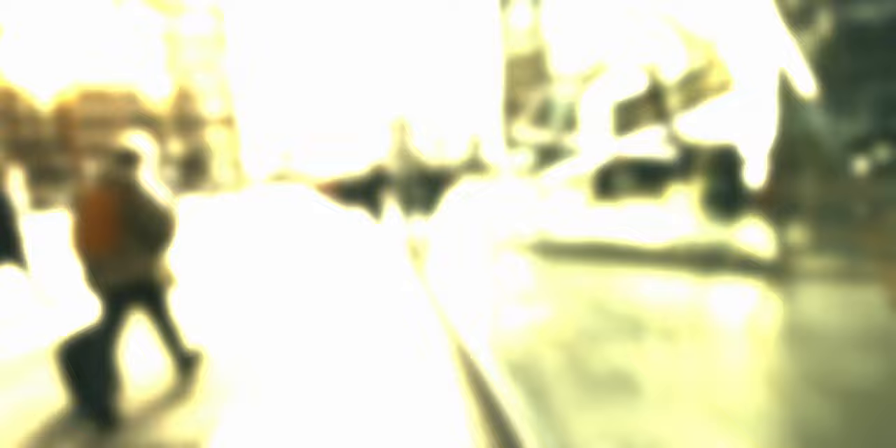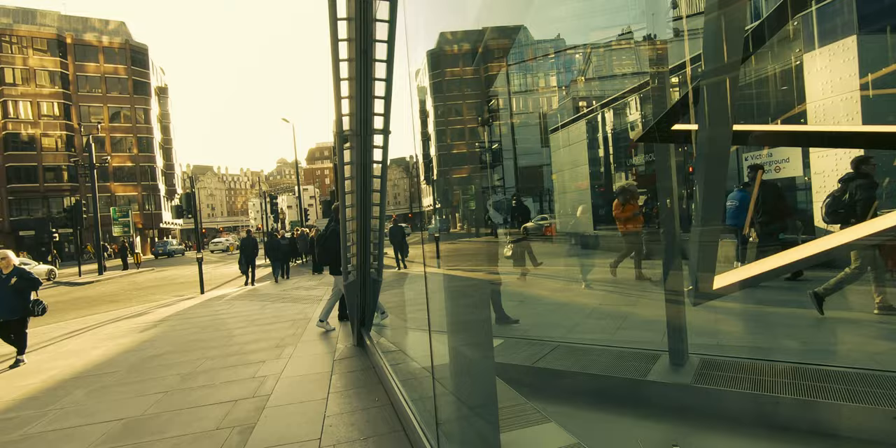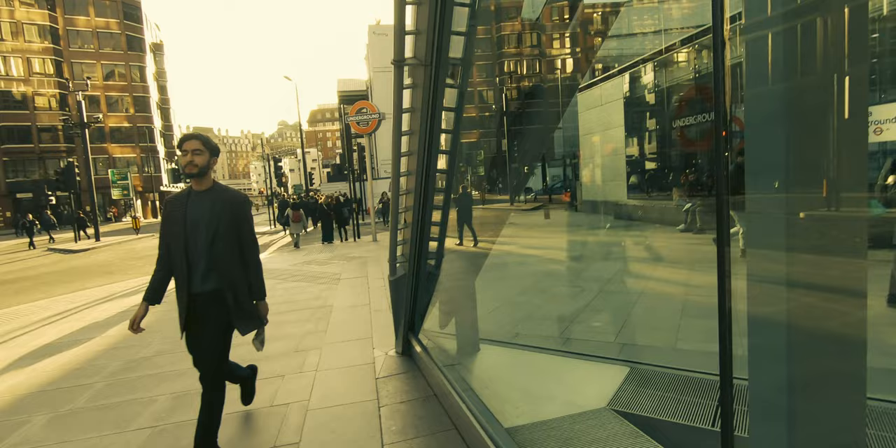I'm really not averse to shooting directly into the light. In the earlier couple of shots you might have seen a bit of flare from the sun, but I think in street photography that's perfectly okay — it's almost a good thing.